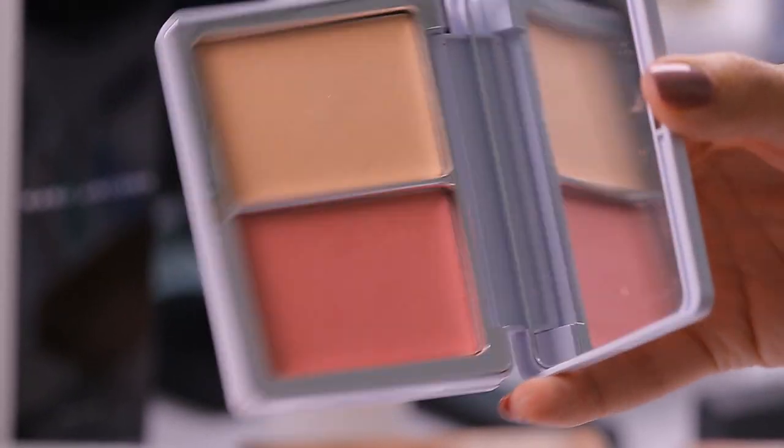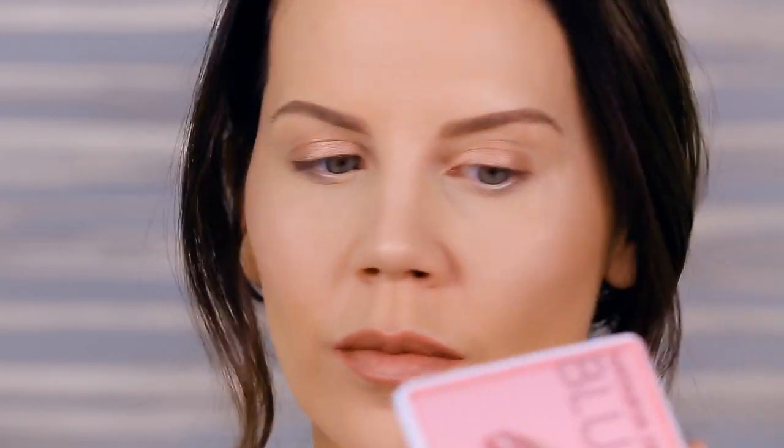This is a blush duo. You get a nice amount of product — one that is more highlight-y and one that is more blush-y. I thought they would be really, really pigmented, but this blush is super, super sheer. You have to build it up quite a bit to see that vibrant pink color you see in the pan. It put too much shine and highlight right on the apples of the cheeks — I'm wearing it right now and it's just a lot of shine.